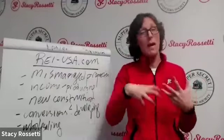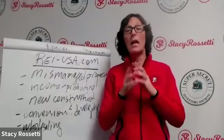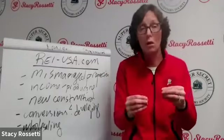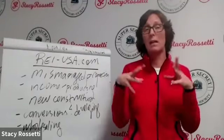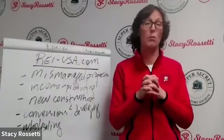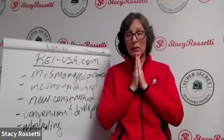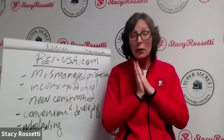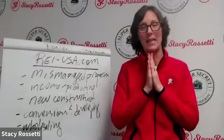Please check out REI USA — think of it like a community college for real estate investors. It's completely free to try, and then join us. All REI USA members get access to replays; non-members do not. Come back next month and tell me what storage facilities you found. Thank you so much for hanging out with me, and I will see you at the next training.